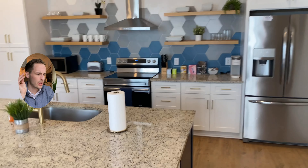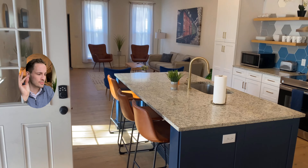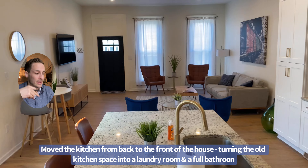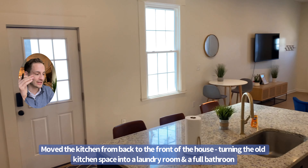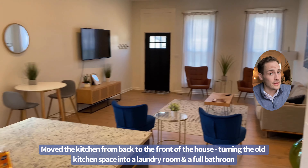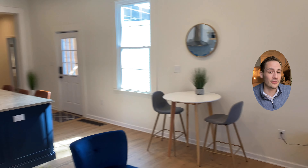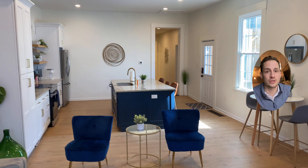But check out this open layout, you all. When my sellers initially bought this house, this space in the front of the house was actually two separated rooms with a small kitchen off the back of the house. They decided to open up that front space, bring the kitchen to the front of the house, and make it all one open, collaborative living, dining, and kitchen area. Not only that, but opening that front space up flooded the entire area with natural light, making it feel that much more inviting and cozy on the inside.